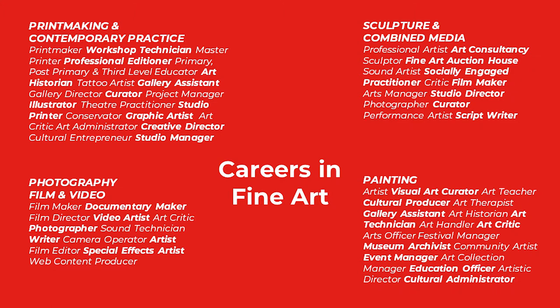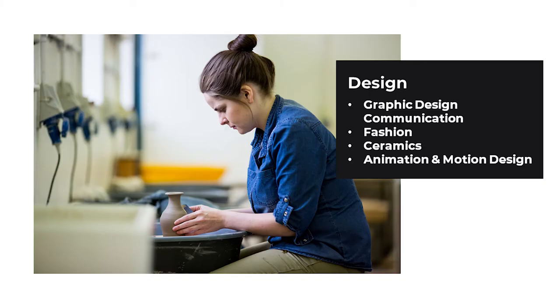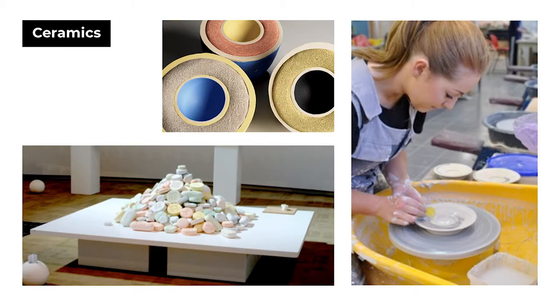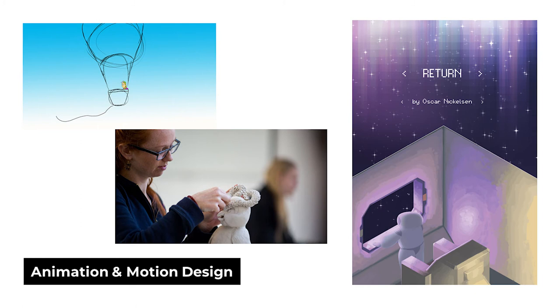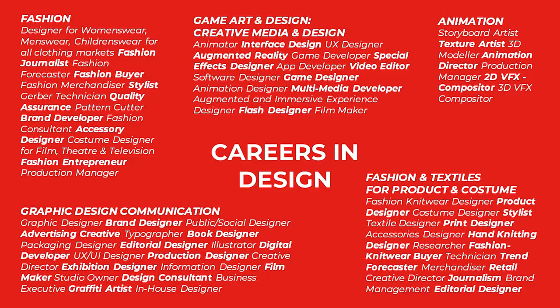Here are some examples of the careers one can expect as a graduate of one of our Fine Art programmes. In the Department of Design, our courses are Graphic Design Communication, Fashion, Ceramics, and Animation and Motion Design. These four courses are accessed through our Year One Art and Design programme. We have an additional design offering, Fashion and Textiles for Product and Costume, which is applied for by direct entry and is listed separately on the CAO.